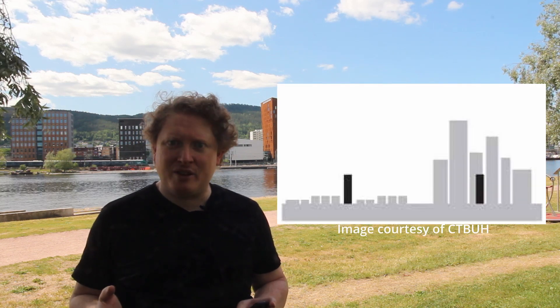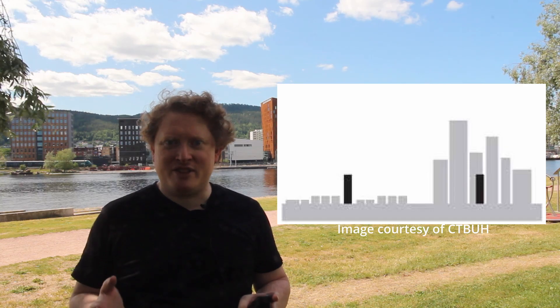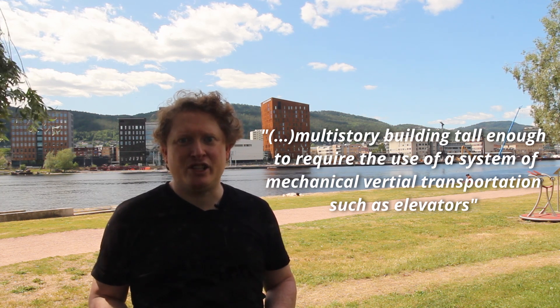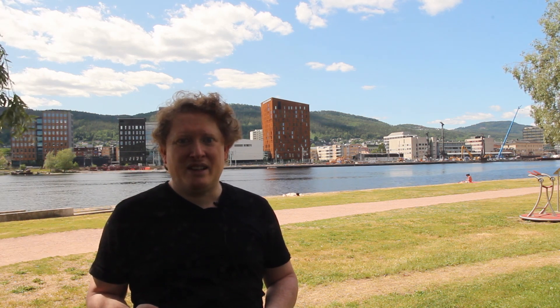A ten-floor building can feel very tall in a small town, while not even be noticeable in a downtown setting. Encyclopedia Britannica defines it like this: a multi-story building tall enough to require the use of a system of mechanical vertical transportation, such as elevators. It also says something about construction materials and foundations. This definition is way too broad for my purpose, and sort of useless when trying to distinguish high-rise buildings from nearly any other modern multi-story building.